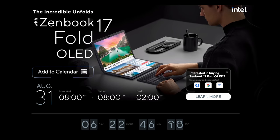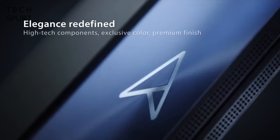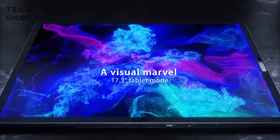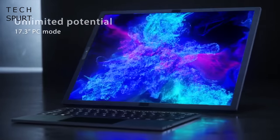Next up, Asus is holding an event on Wednesday the 31st at 2pm local time, so you can expect some hot laptop action from that. The highlight will be this bendy notebook here — the Zenbook 17 Fold OLED — which was first shown at CES back in January. You can use it as a standalone 17 inch screen, or you can bend it into a kind of makeshift laptop and then fold it all up to shove it back in your bag.